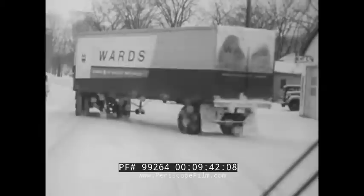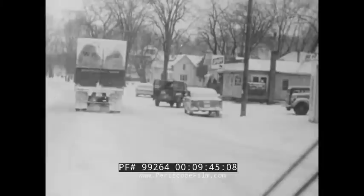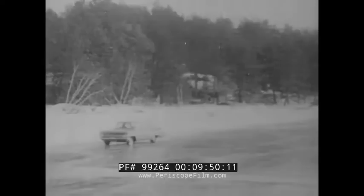Watch for the danger spots: intersections, driveways, curves, hills, snow drifts. Slow up before you get to them — afterwards, it may be too late.